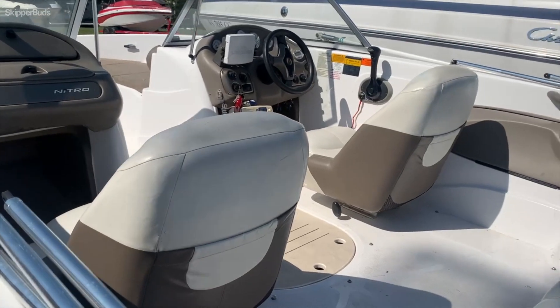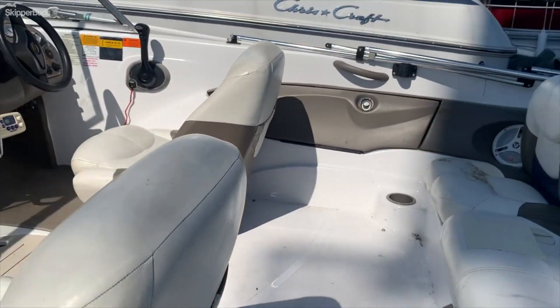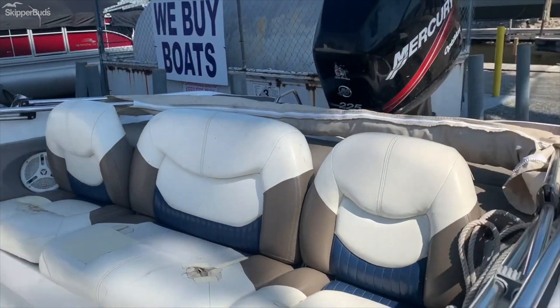Rated for seven people here. It's a nice little fishing ski — kind of a little bit of everything. It's a nice setup with some fishing seats.